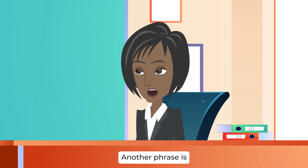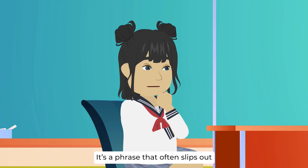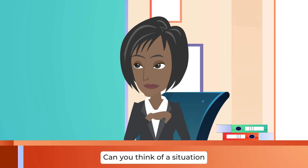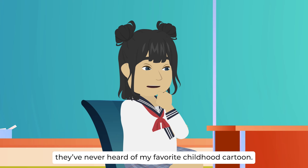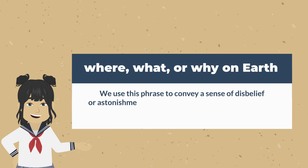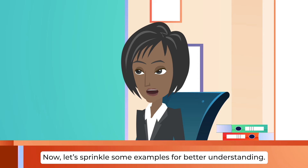You've got it. Another phrase is: where, what, or why on earth. Celine, have you ever found yourself using this phrase? Definitely. It's a phrase that often slips out when I'm utterly baffled by something. Precisely. It's like a verbal expression of confusion and disbelief. Can you think of a situation where you might use this phrase? Maybe when someone tells me they've never heard of my favorite childhood cartoon — I'd be like, where on earth have you been hiding? Exactly. You've got the hang of it. We use this phrase to convey disbelief or astonishment when someone is completely unaware of something we consider common knowledge.